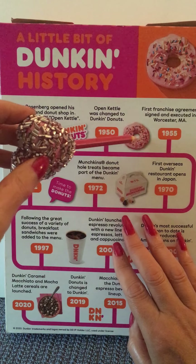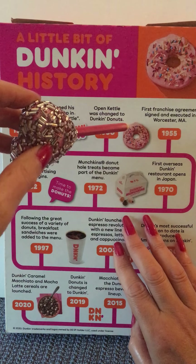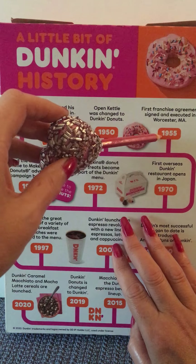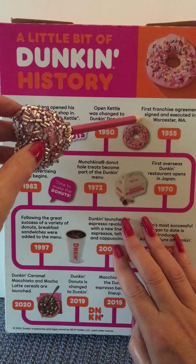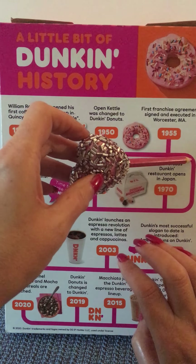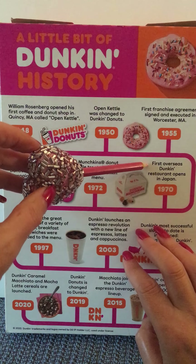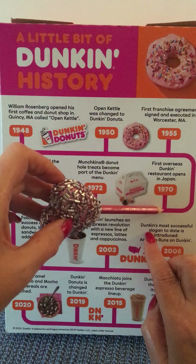We travel along and see a frosted donut — a pink frosted donut with all the different colored sprinkles. Doesn't that look yummy? We travel on our timeline to 1955, where we read the first franchise agreement was signed and executed in Worcester, Massachusetts. So that means there were multiple locations opening up. We travel down our timeline to 1970 and learn the first overseas Dunkin' restaurant opens in Japan — they're traveling all across the ocean by now.